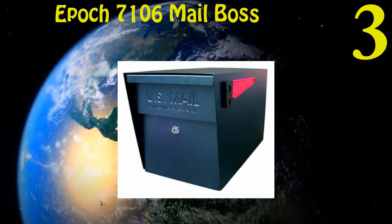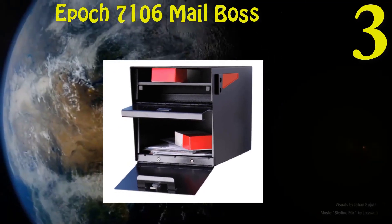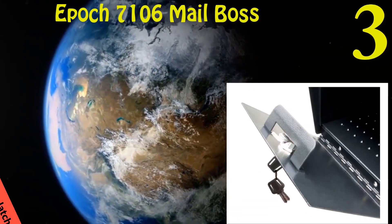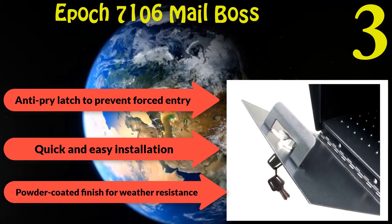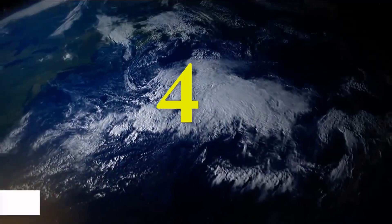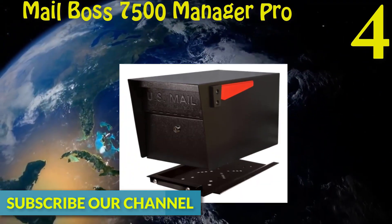Number three: Epic 7106 Locking Mailbox. 12 and 14 gauge electro-galvanized steel makes it as durable as you'd want. There are four colors to choose from. The box is really roomy and can store a good amount of mail. Anti-pry latch to prevent forced entry. Fast-track mounting plate for quick and easy installation. Powder-coated finish for weather resistance.